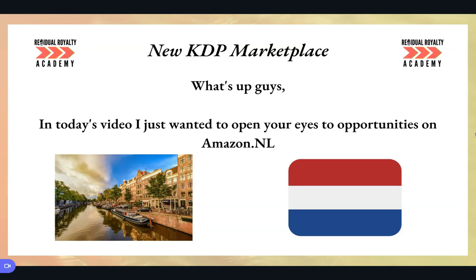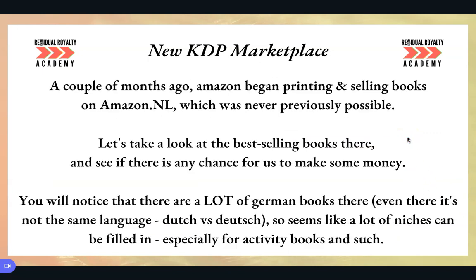This is going to be a pretty cool video because I've not seen anybody talking about this, and I just wanted to open your eyes to a possible opportunity on Amazon.nl — that's Netherlands. So what we're going to do is go and look on Amazon.nl in a minute and see if there's any possible opportunities. We're going to look at the best selling books and see if there's a chance for us to make some money.